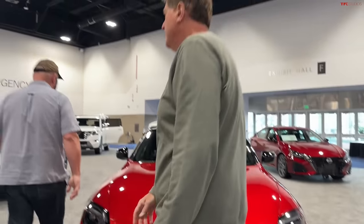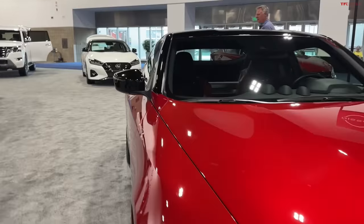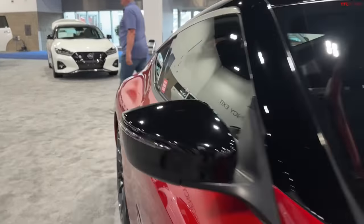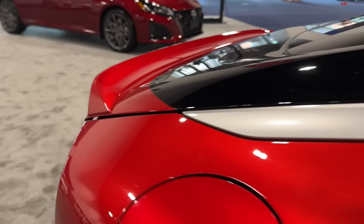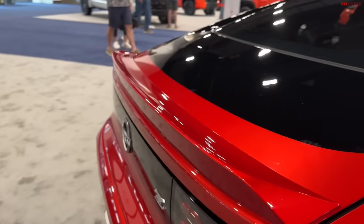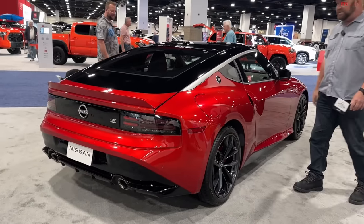The only problem with it in Colorado is it's rear-wheel drive. If I could afford this I'd have a winter car as well — I'd park it proudly next to my old Jeep or something like that.